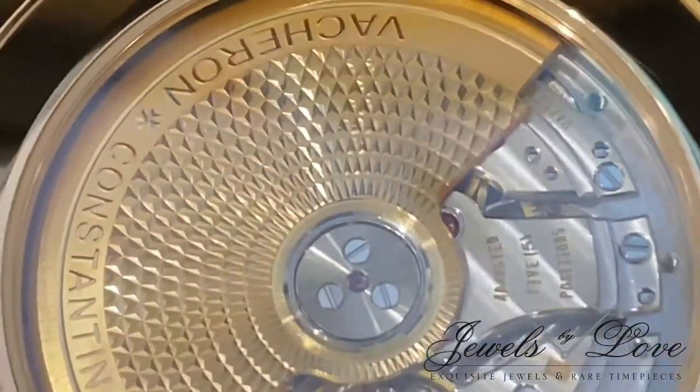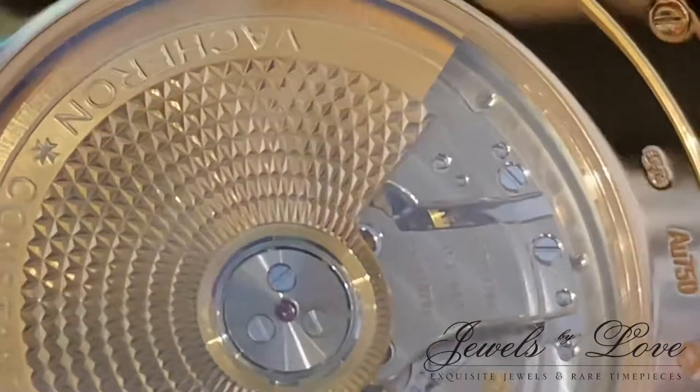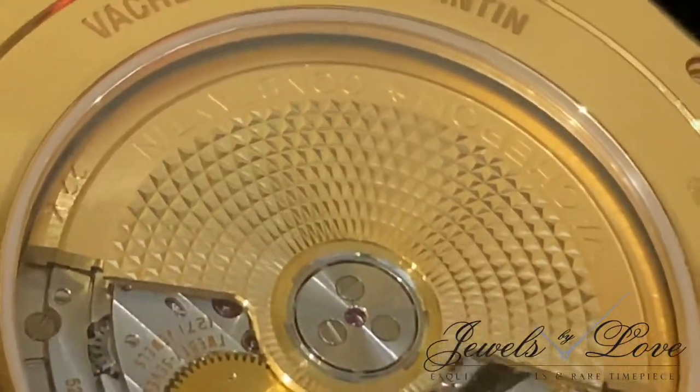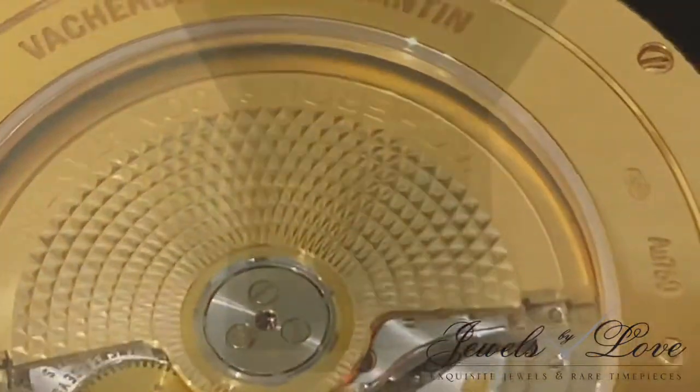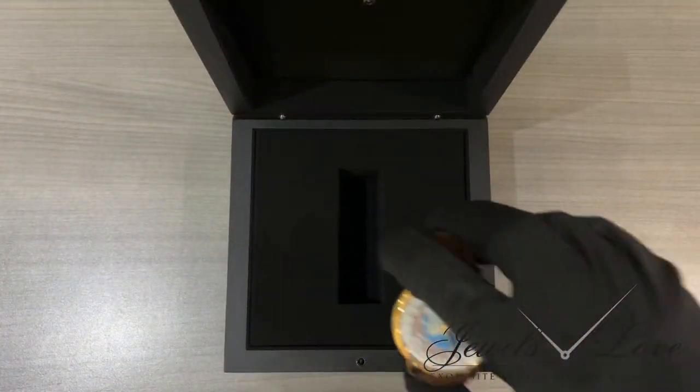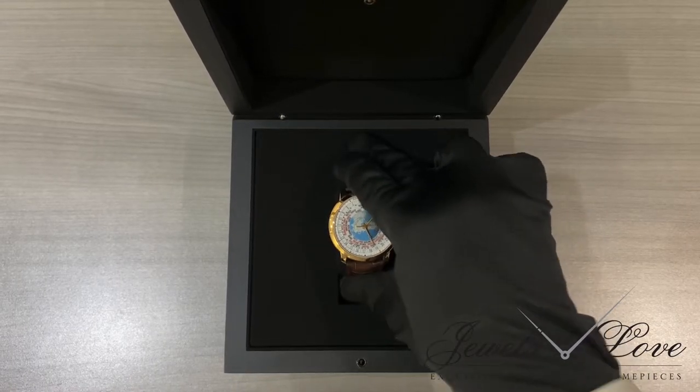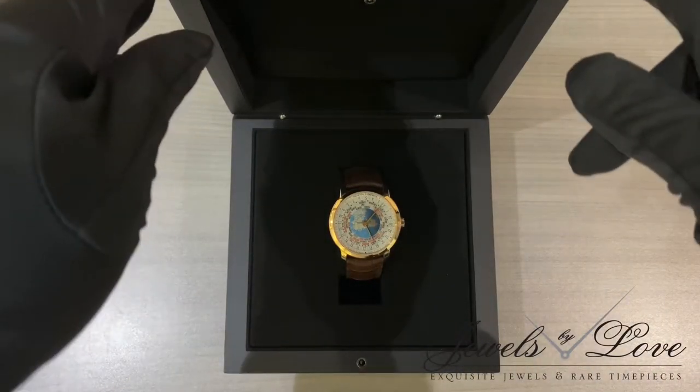The movement is exquisitely finished and fitted with a 22-carat solid gold rotor carved with a barleycorn motif. It's a highly functional timepiece with pure artistry that makes it hard not to fall in love.